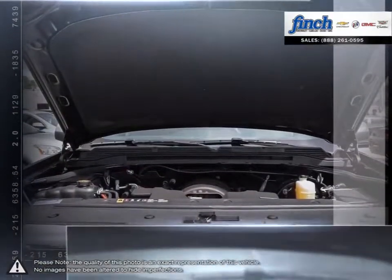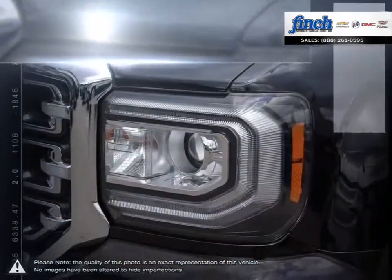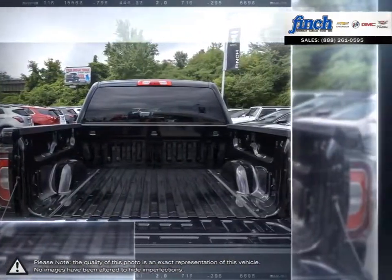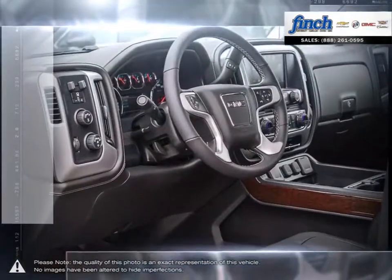For daily driving, the Sierra 1500 offers excellent handling, dynamics, and a composed ride. The 1500's powerful engine allows for great towing capacity, and with its lower price point, the Sierra 1500 is a competitive choice among light-duty pickups.